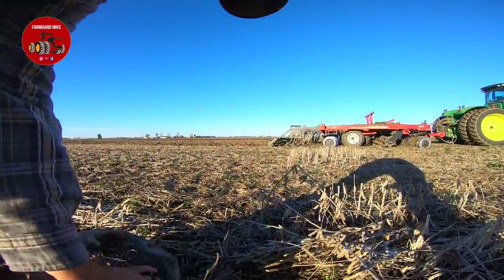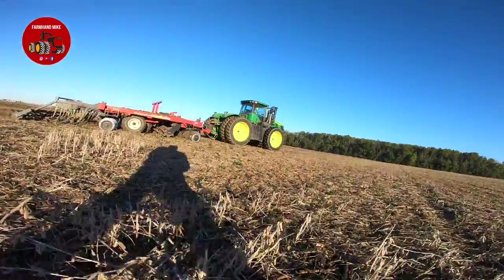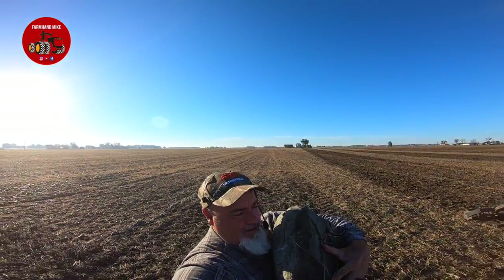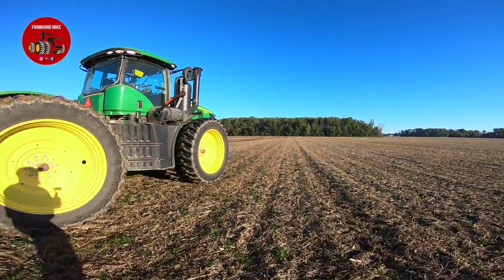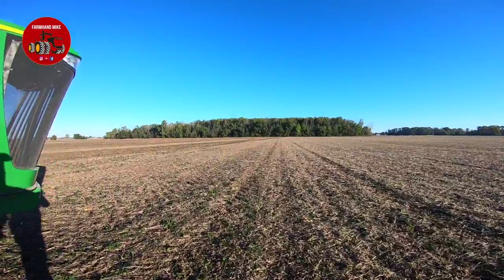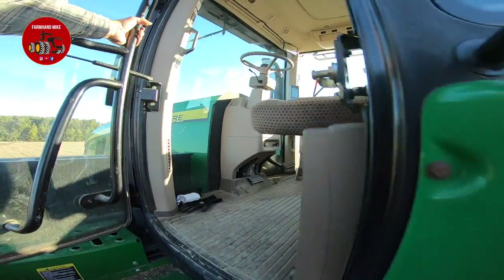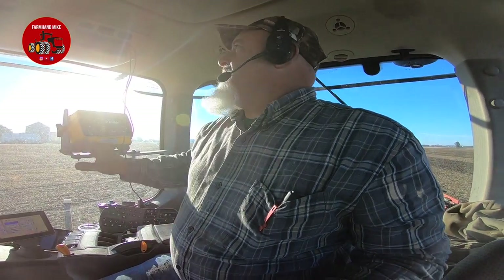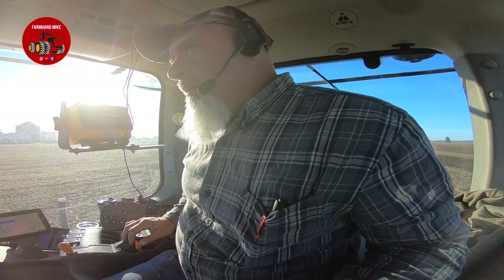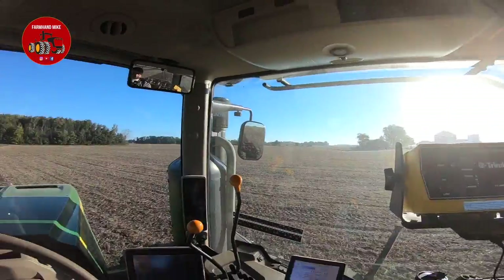I'm not sure if I can hold the camera and pick this up at the same time. I think it'll ride there to the end of the field as long as we don't go too fast. I'll slow it down and run about six miles an hour to the end of the field and just dump it off in the woods.